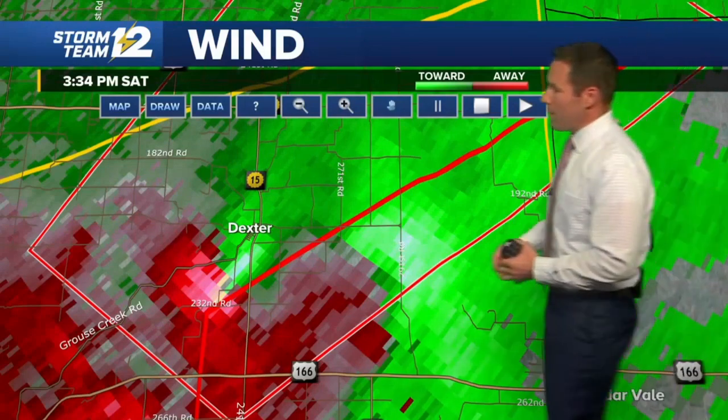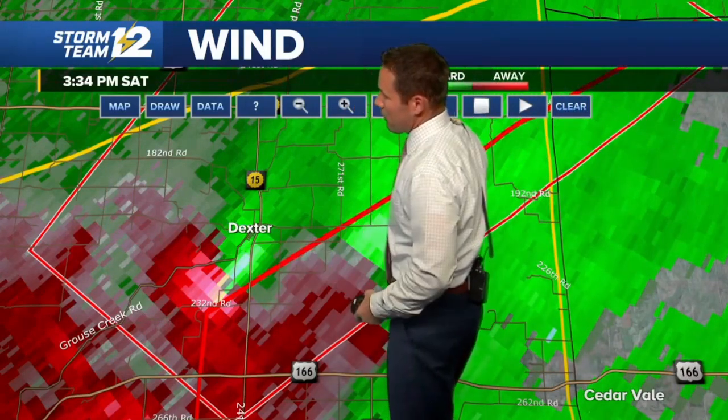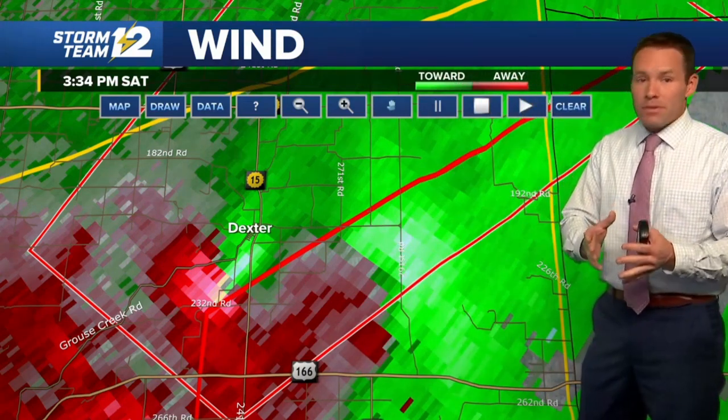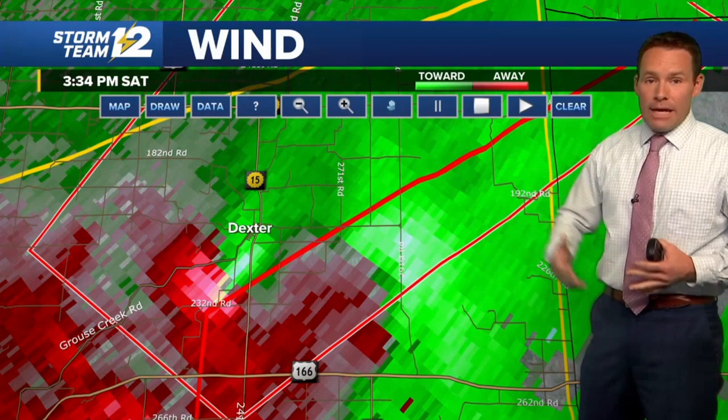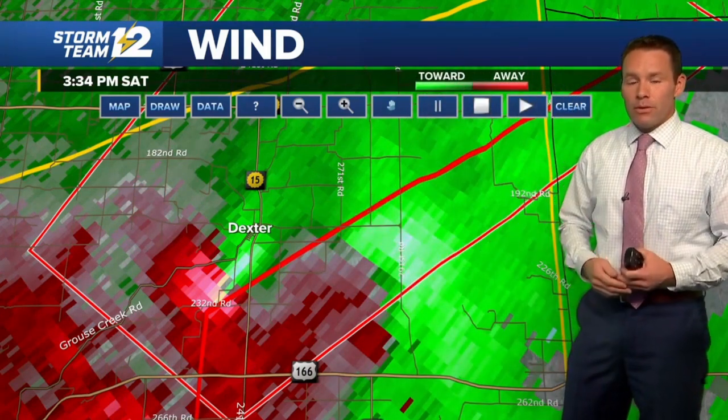Thanks to Peyton. As we continue to check in with the Mobile Weather Lab, the radar sampling of the storm in and around Dexter is ramping up, and that's not what we want to see. If you're in the immediate area and have not done so, you need to be moving to a place of safety. Below ground is the safest place. If that's not an option, closets and bathrooms are good places. Stay away from windows and doors, and put as many walls between you and the tornado as possible.